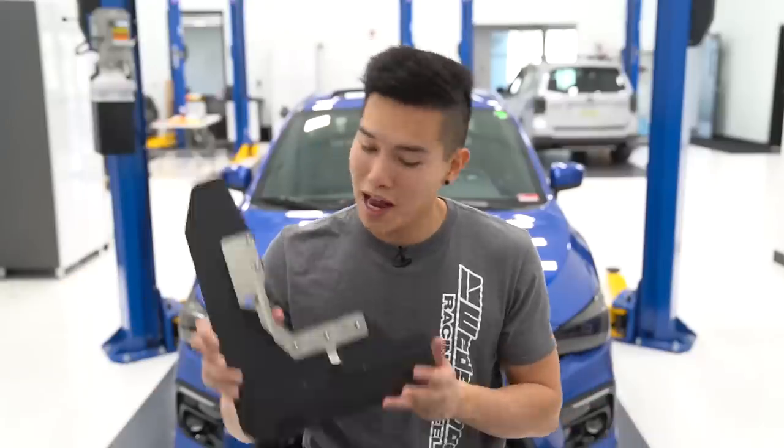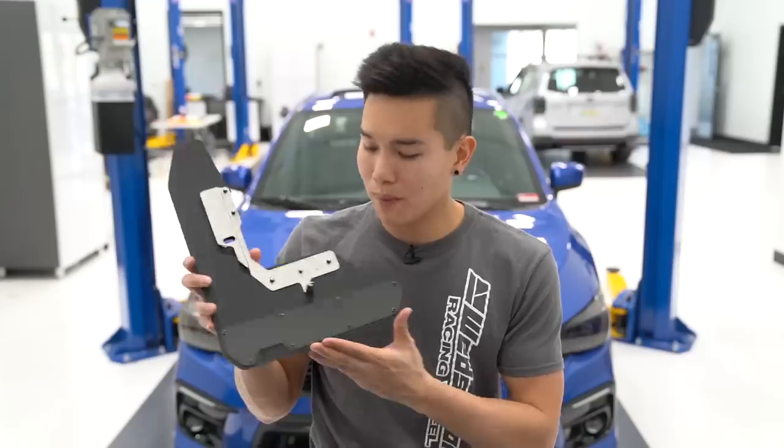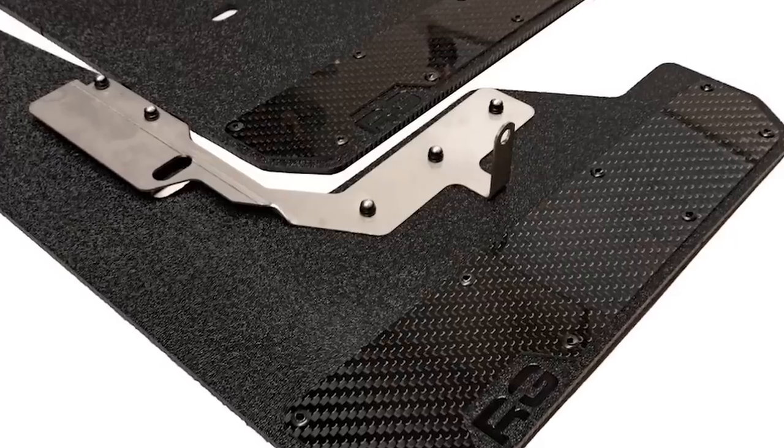Last but certainly not least, we have the Carbon Edition RecGen Mud Flaps. A really cool feature they added here is the carbon fiber accent, so if you already have carbon fiber pieces on your car or you're looking to go that route, this might be a nice addition for you.